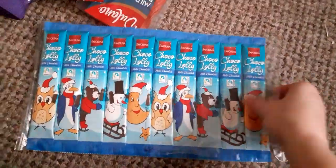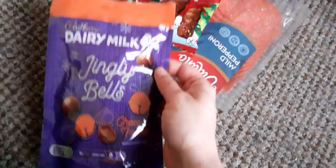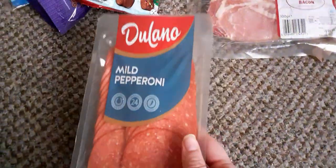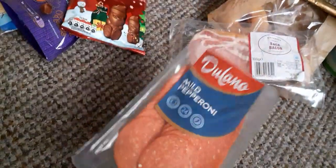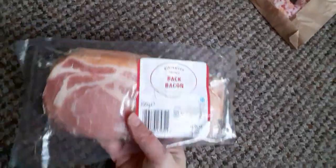I got these for 99 pence — you get 10 of them, they're just plain chocolate bars. I got these for Christmas, I think they were 99 pence each. Then I got some mild pepperoni — they also do a spicy one for 89 pence. I like to make my own pizzas with slices of bread, it's quite nice.